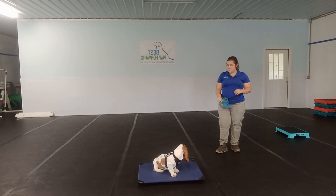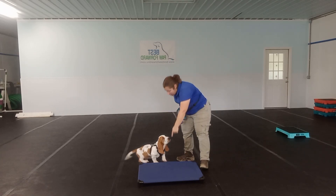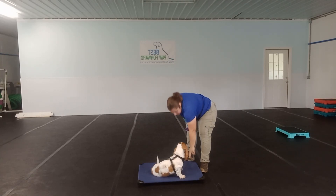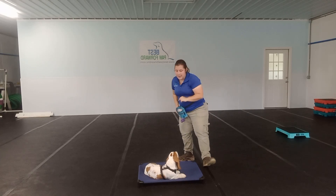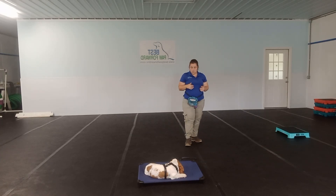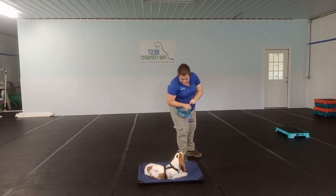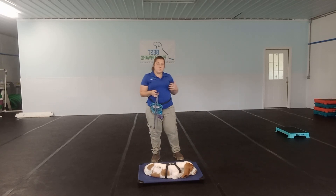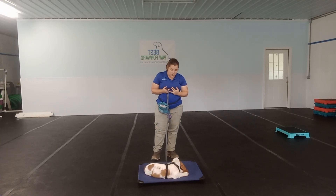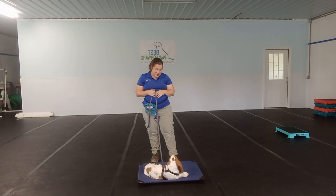Stay. I can mark on some stays again. So there he popped off — I'm not going to reward him for that, I'm going to put him back on. Good boy, stay, and we're going to try again. As he gets better with this, what you can start to do is increase that distance, increase the level of distraction, or increase the duration of time that he is on that place.